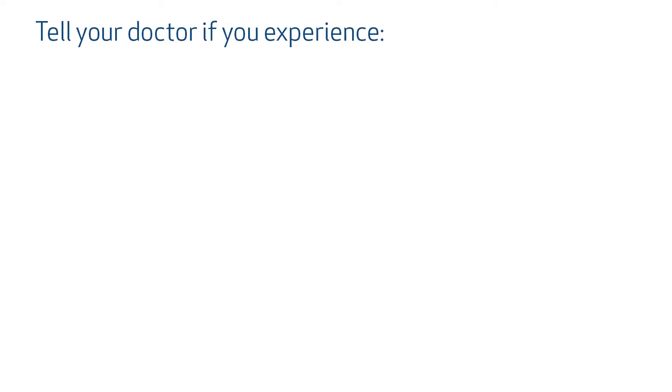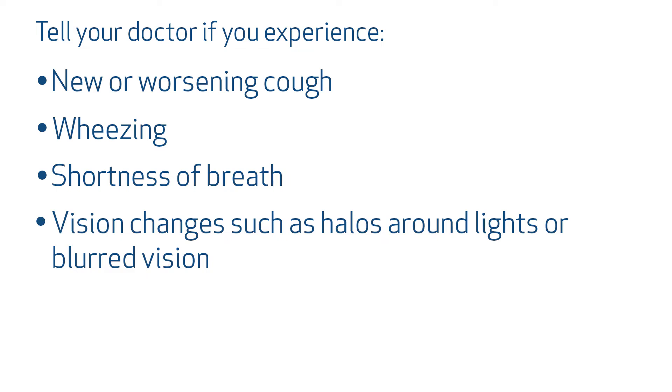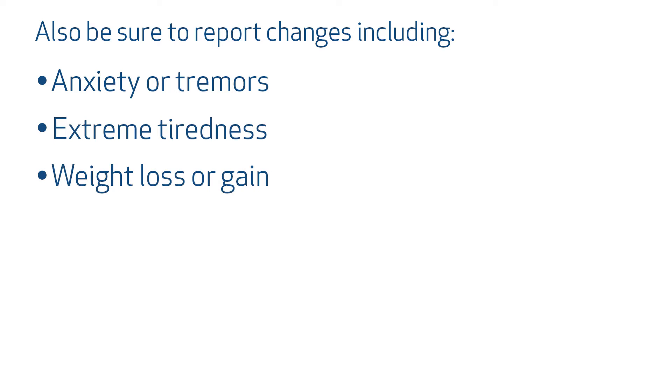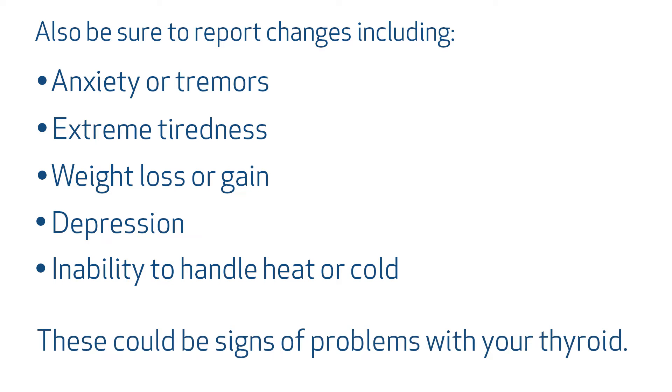Tell your doctor if you experience new or worsening cough, wheezing, shortness of breath, or vision changes such as halos around lights or blurry vision. Also be sure to report changes including anxiety or tremors, extreme tiredness, weight loss or gain, depression, or an inability to handle heat or cold. These could be signs of problems with your thyroid.